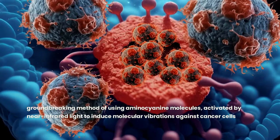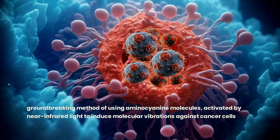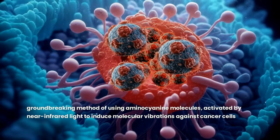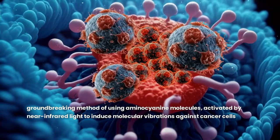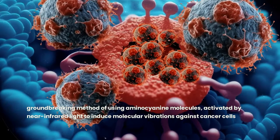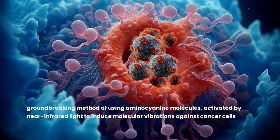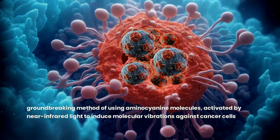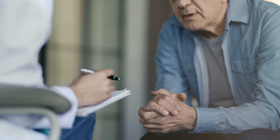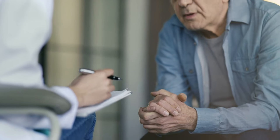It's crucial to understand its current standing in the medical field. This innovative approach, while promising, is still in the research phase and has not received FDA approval as a standard cancer treatment method. Its unique mechanism, distinct from both photodynamic therapy (PDT) and photoimmunotherapy (PIT), marks a novel frontier in cancer treatment research, yet remains to be extensively documented in mainstream scientific literature. At this stage, molecular jackhammer therapy represents a fascinating blend of principles from existing light-activated treatments, introducing a mechanical action on cellular structures without relying on reactive oxygen species or thermal effects.